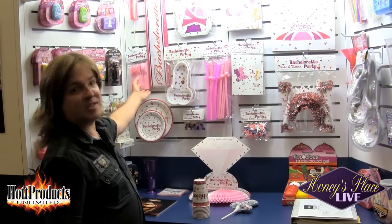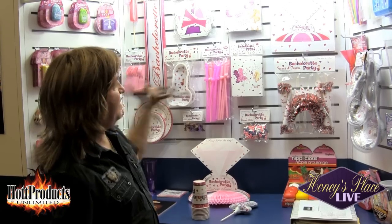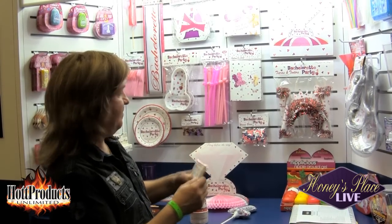We also have forks, knives, and spoons. So there are 15 items in this new line and we have a lot of high hopes for it — it's going to be a lot of fun this coming Bachelorette season. Be sure to order up as they're going to go very quickly.